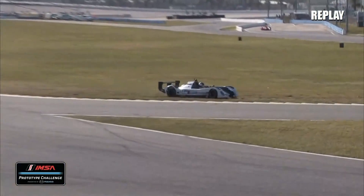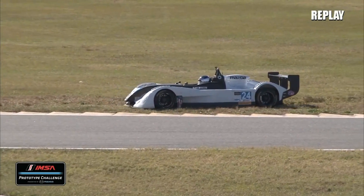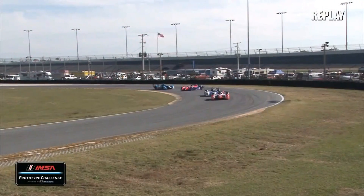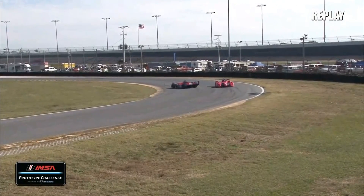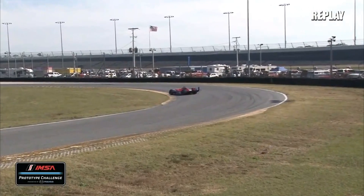One of the four-cylinder cars, Tim George, and he had a spin on the infield as well. He looped it coming out of the international horseshoe the first time of asking. That was on his own, and a nice bit of avoidance by the car behind him.